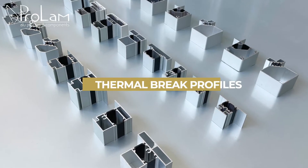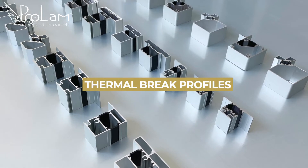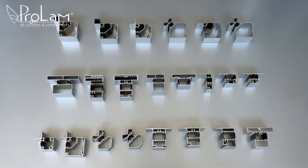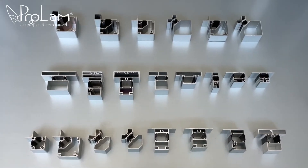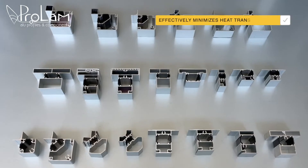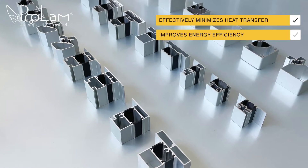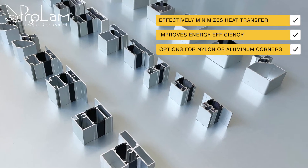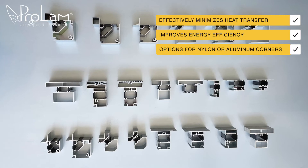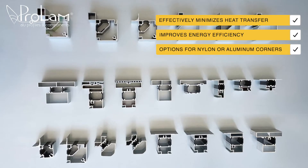These types of profiles are also available in the thermal break version. Profiles feature polyamide insulation between inner and outer sections. This design effectively minimizes heat transfer, enhances energy efficiency, and can be easily assembled with aluminum or plastic corners. It's ideal for maintaining temperature control in energy efficient units.